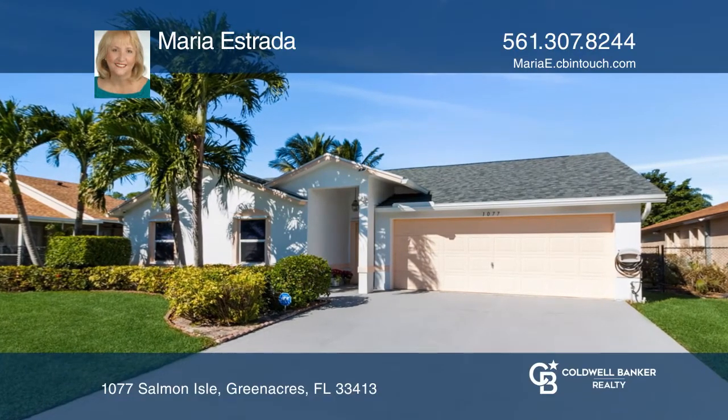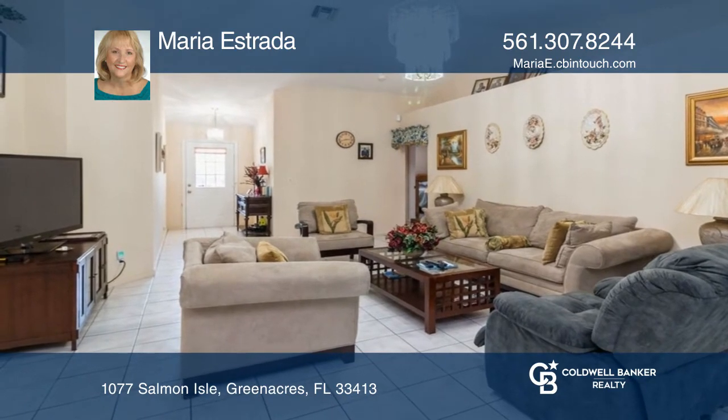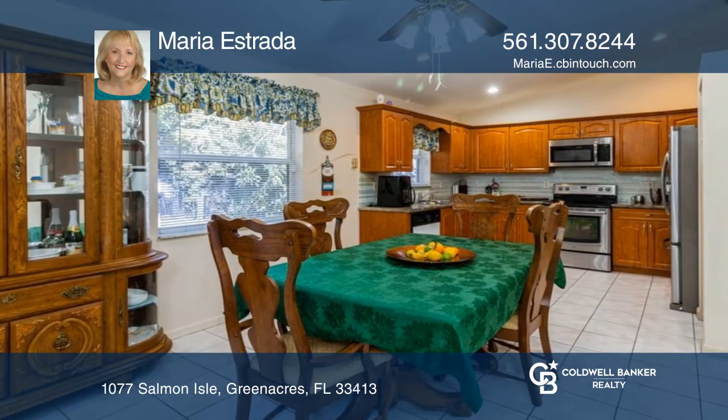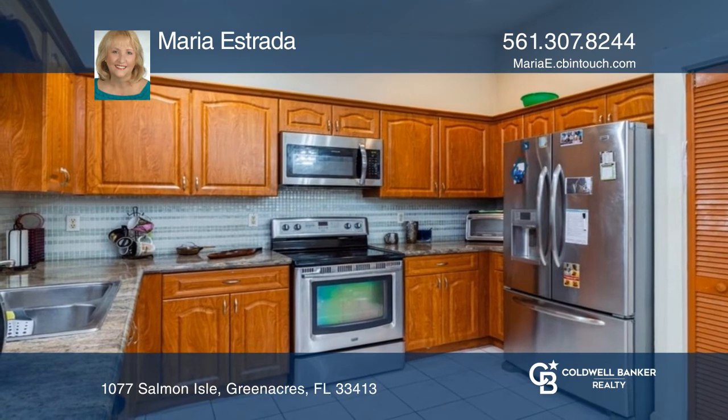Close to I-95 and the Turnpike, this 3-bedroom, 2-bath home features a top-of-the-line Lennox AC system with antibacterial light for cleaner air. The roof is dimensional from 2017. The fully fenced backyard includes a tremendous mango tree.